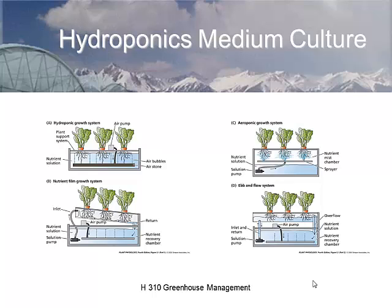In aeroponics, we're actually spraying the roots with the nutrient solution while they hang in the air. In an ebb and flood system, we flood the root zone and then drain it, giving episodic pulses of water followed by a dry period.